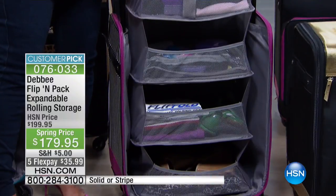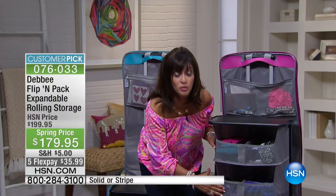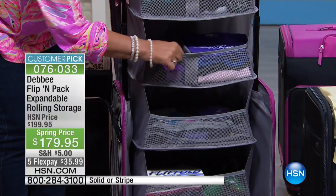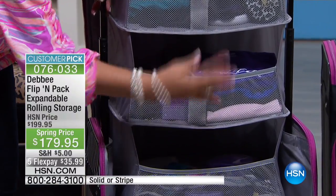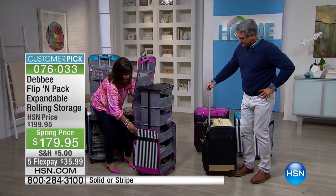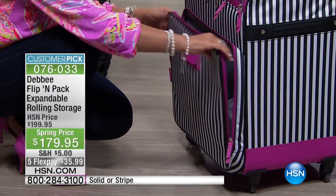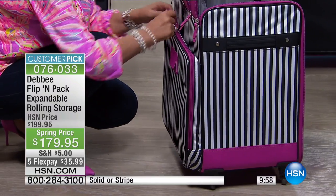I travel a lot and I never have to unpack. You will never have to unpack again because you have all your drawers and everything right in front of you. Notice the mesh pockets with elastic on the front so everything stays in. If you spin it around, there's also a little portable filing cabinet that opens up — look at this gusseted pocket and all the things you can put in here.